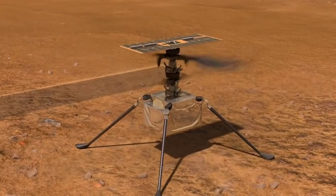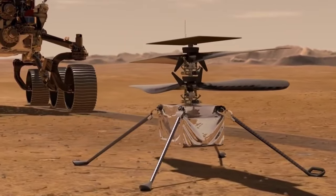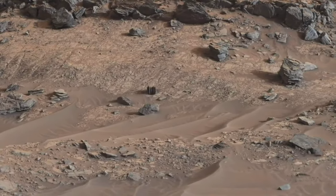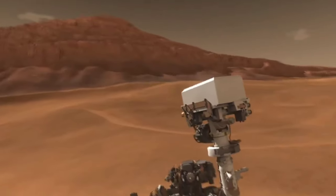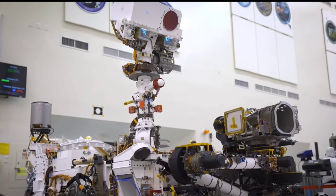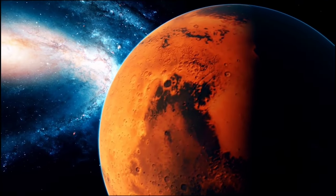Ingenuity was deployed from Perseverance on April 3, 2021. This helicopter made history as the first powered flight on another planet, and demonstrated the feasibility of using aerial vehicles for exploration on other worlds. Overall, Perseverance's mission is an exciting and groundbreaking effort to explore the potential for life on Mars and to better understand the geology and environment of our neighbouring planet. Its mission was a triumph of human ingenuity and determination, proving that even the most difficult challenges can be overcome with hard work, perseverance, and a little bit of luck. The rover's discoveries and accomplishments so far have been nothing short of remarkable, inspiring a new generation of space exploration.